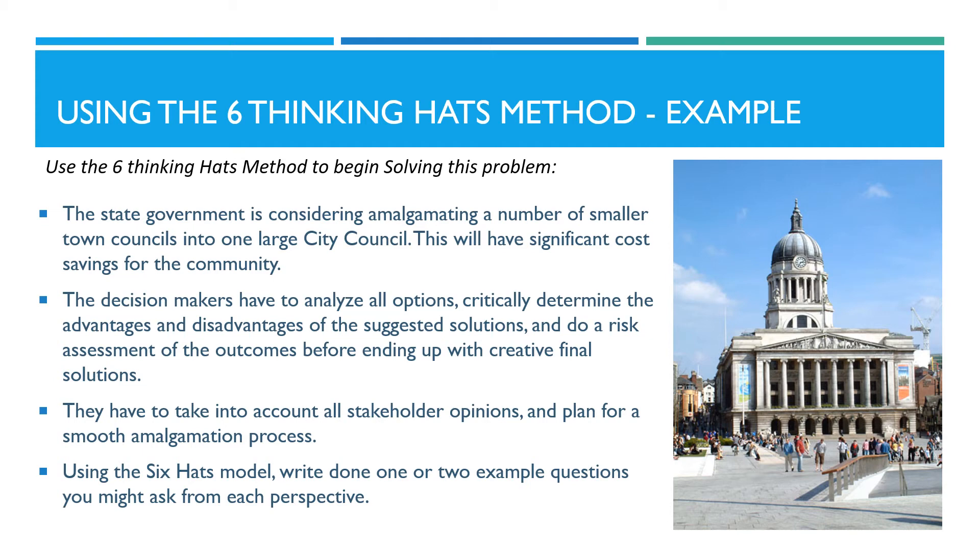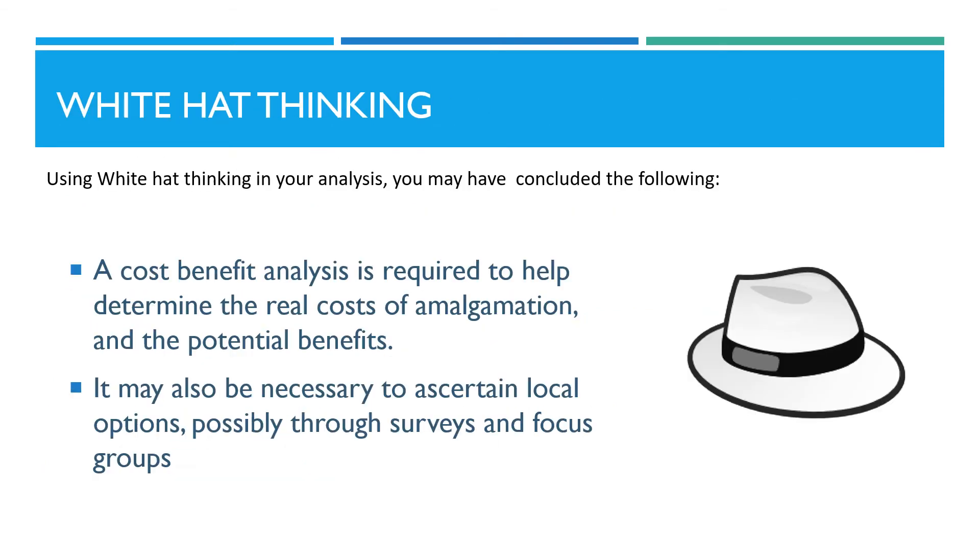Using the six hats model, write down one or two example questions you might ask from each perspective. Using white hat thinking in your analysis, you may have concluded the following: a cost benefit analysis is required to help determine the real costs of amalgamation and the potential benefits. It may also be necessary to ascertain local opinions, possibly through surveys and focus groups.